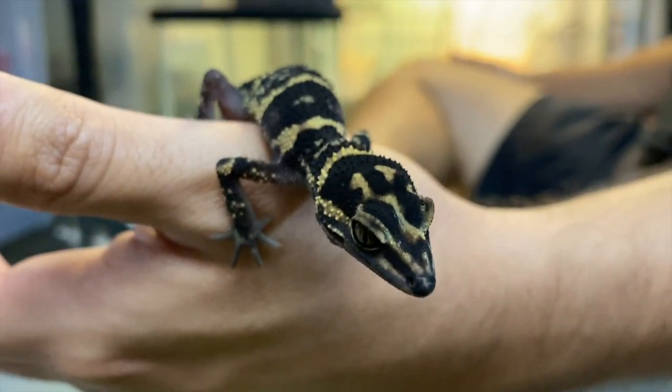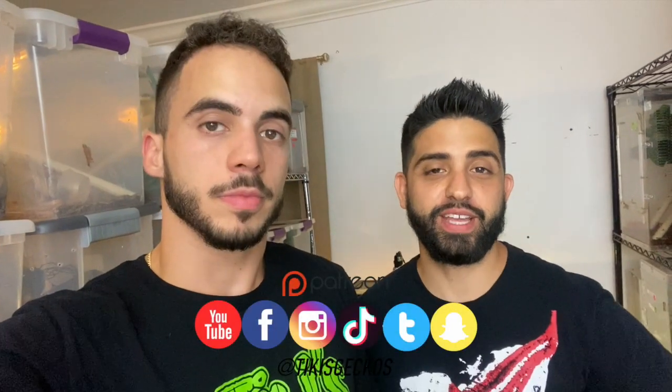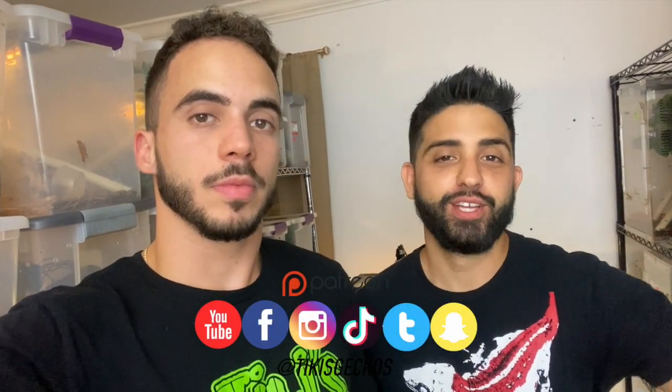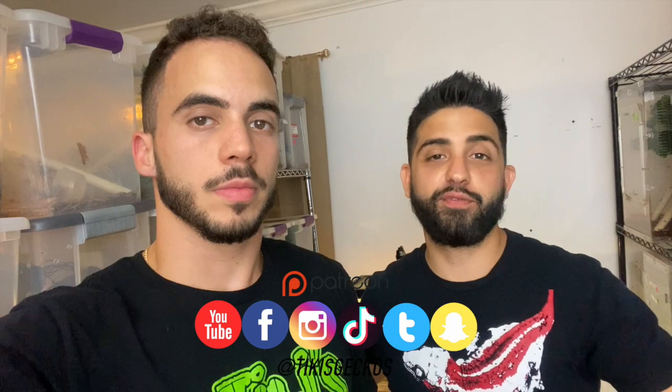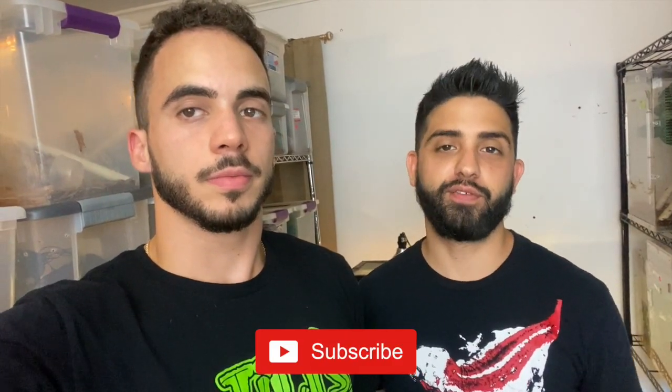And that's a cool gecko. That wraps up another video — thanks for watching! Make sure you guys follow us on all of our social media platforms: Instagram, Snapchat, Facebook, Twitter, TikTok — we have so many different outlets. We do post individual content on every single one of them, so if you like our stuff make sure you hit that follow button.